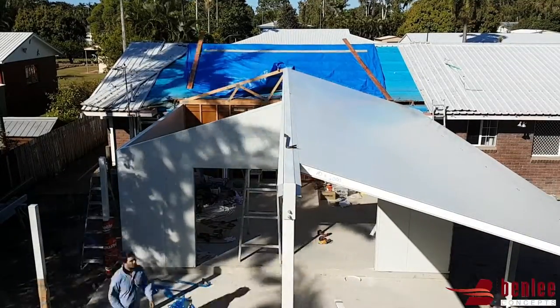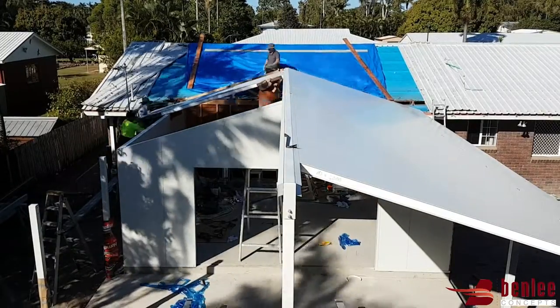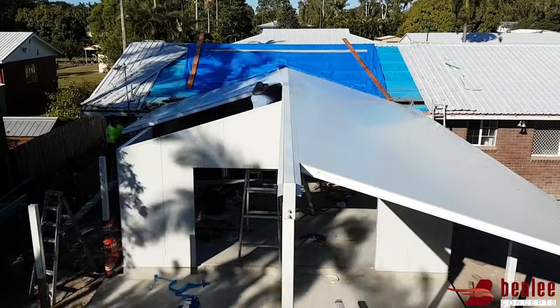When you build with panels, your interior and exterior surfaces are completely finished once the panel is in place, so you eliminate the need for sheeting, plastering, and painting all of your internal walls and ceilings. There's also no requirement to clad the exterior walls.